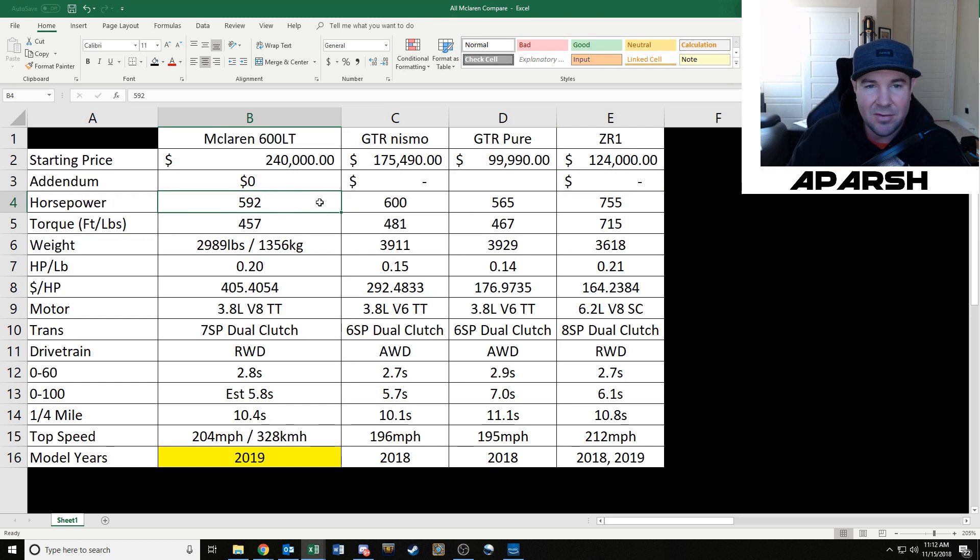The McLaren 600LT has 592 horsepower. The Nismo GTR has 600 horsepower, which is 35 more than the GTR Pure. The ZR1 crushes everything else at an astounding 755 horsepower — about 150 more than the next highest. You'll notice the first three cars have very similar horsepower and torque to each other, but the ZR1 absolutely demolishes everything by a lot — 150-plus foot-pounds more torque. So a lot more power in general.